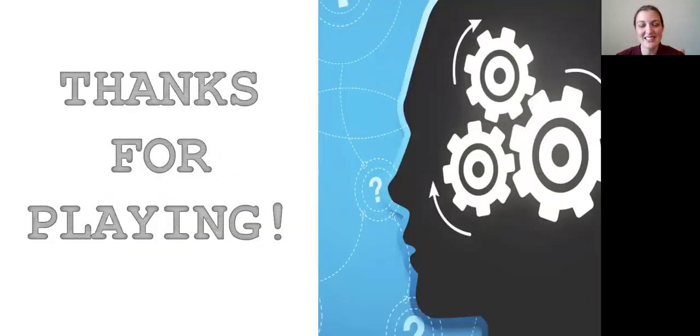Okay, and that concludes our trivia for this week. Thank you so much for tuning in. We hope you had a good time and got a few answers correct. Thank you for joining us and we hope to see you soon. Bye.